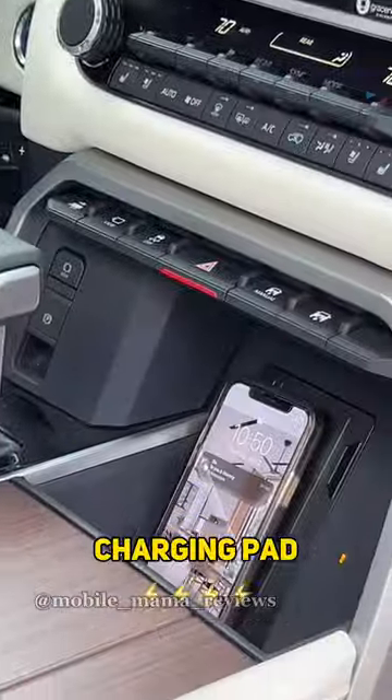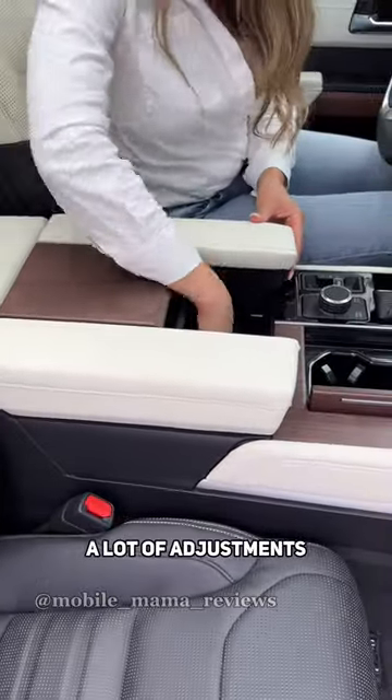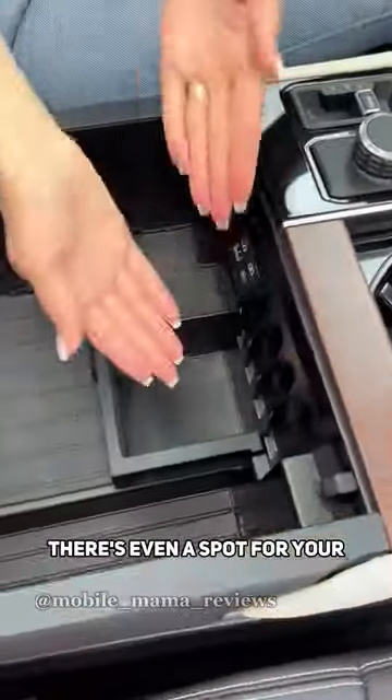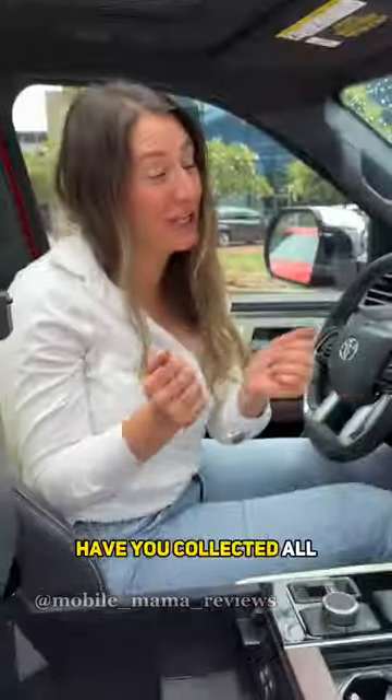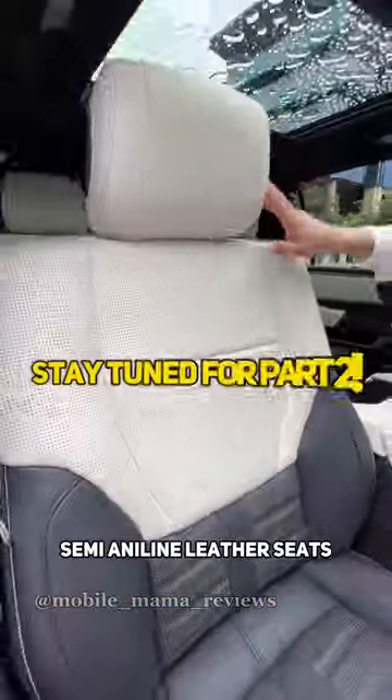In the center you've got a wireless charging pad, and underneath this open-pore wood trim are your cup holders and your center console with a lot of adjustments. There's even a spot for your coin collection. Your family will love the heated and ventilated semi-aniline leather seats.